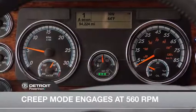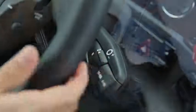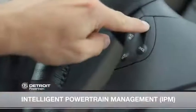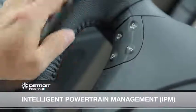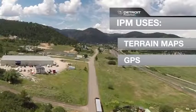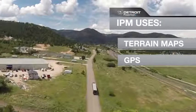Creep Mode now engages at 560 RPM. When engaged, it will precisely control the clutch to slowly move the truck at low speeds without using the throttle. Intelligent Powertrain Management, or IPM, is an integral function of cruise control that uses terrain maps and GPS to execute predictive acceleration, shifting, and effective torque management.